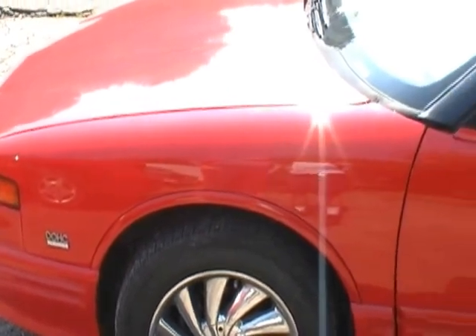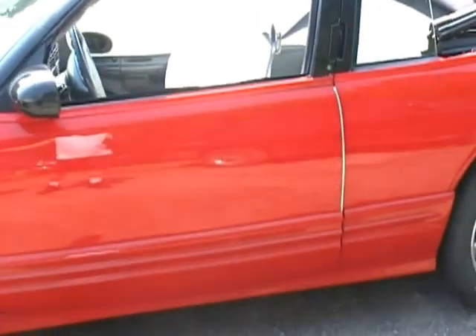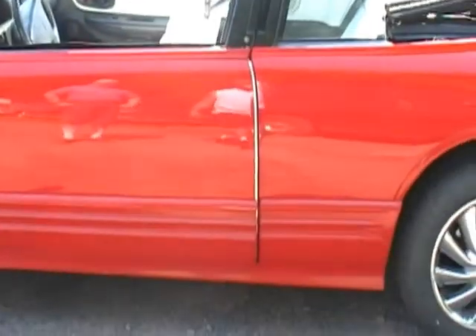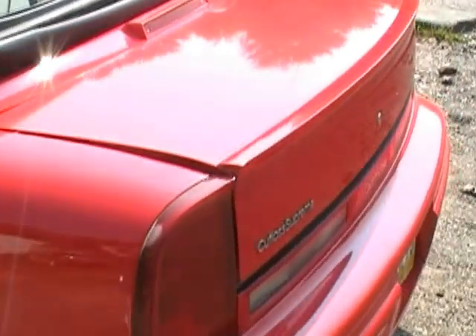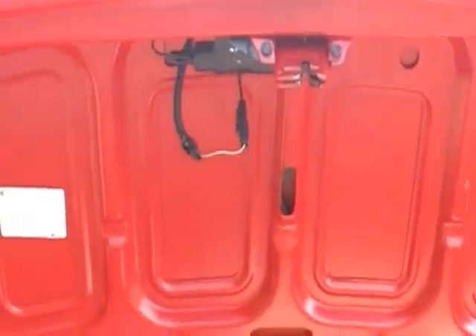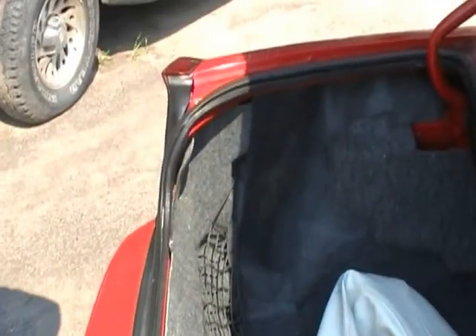It's a 95 Oldsmobile Cutlass Supreme SL Convertible — a very rare car, Eric. It's got all the options on it, the right color: red with white leather interior, CD player, cassette player, power everything, factory roll bar. I drive this myself. It's a very pleasurable car to drive, a lot of room in it. It also has a custom set of chrome 16-inch alloy wheels with a set of 16-inch rubber all the way around — a complete set.